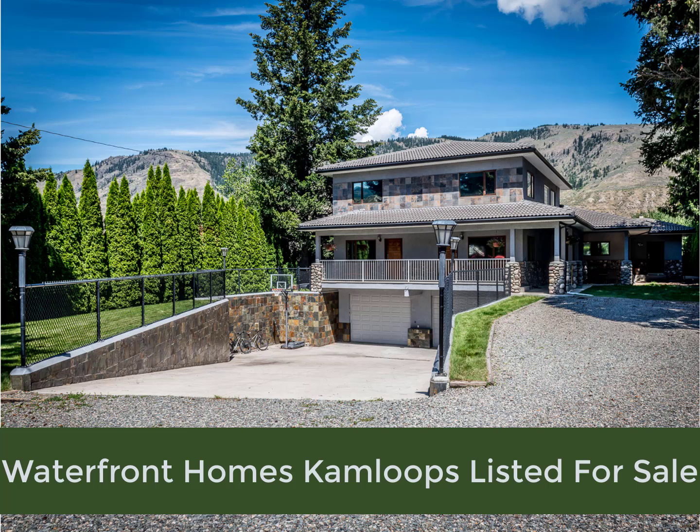Hi, this is Gerald. It looks like you just searched on a phrase similar to waterfront homes, Kamloops, listed for sale. So let me ask you, are you looking to purchase property on the water in Kamloops, B.C.? If so, I want to let you know that it is the best value in all of British Columbia, Canada.